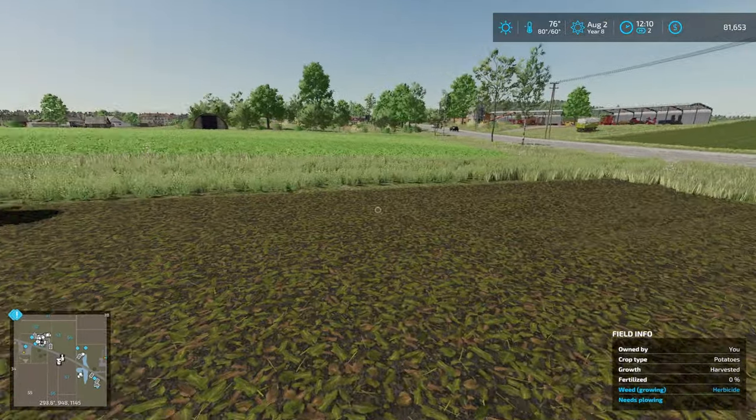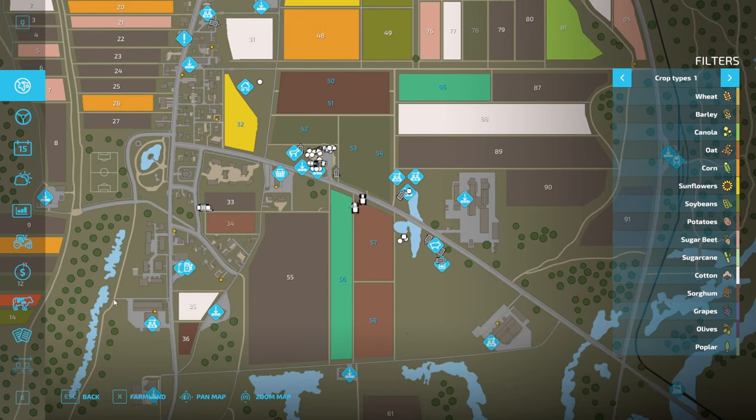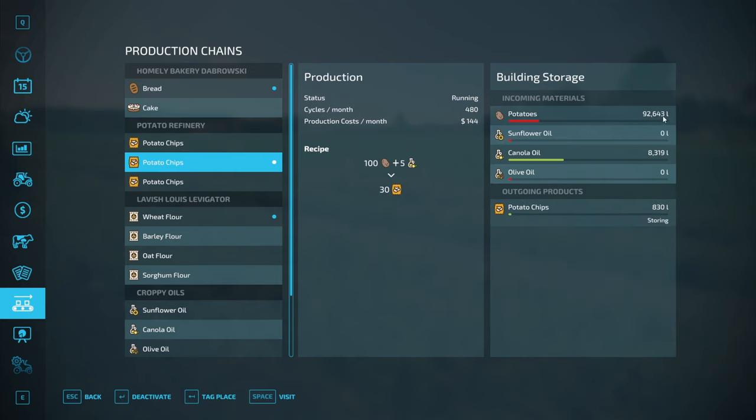We need to get the canola in. I think the plan is: we've got half the potato field in, this is how many potatoes we have — sitting pretty good. Canola oil we're okay. We still have sunflower oil to go. I want to make sure we have enough canola going forward for all the potatoes. The math: we're going to have about 200,000 potatoes in the refinery divided by 100 equals about 2,000 cycles, times 5 is 10,000 oil needed for getting all the potatoes into chips this year.